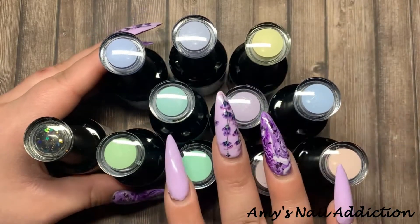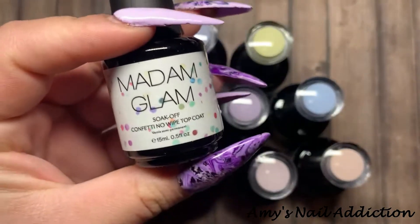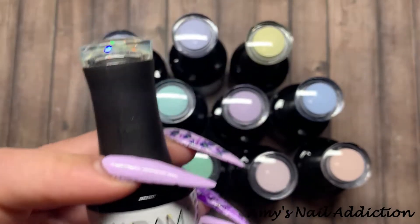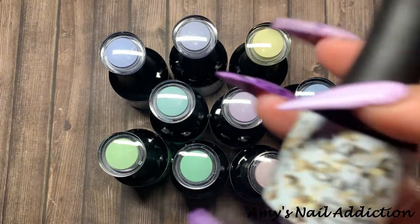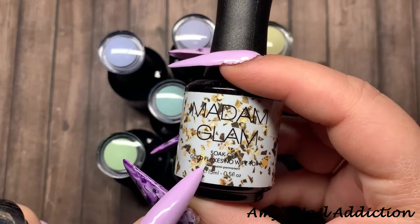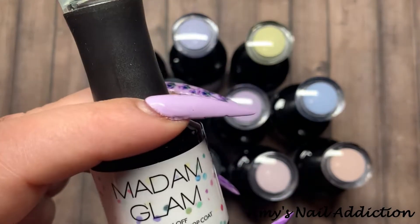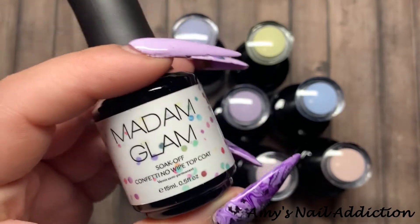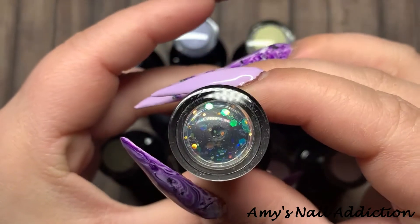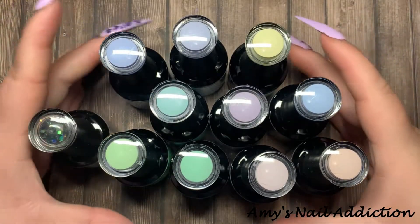We have 10 pastel macaroon colors and a new top coat — the Confetti No-Wipe Top Coat. If you're familiar with Madame Glam, they came out with the Gold Flake Snow White top coat which sold out so fast. So if you want the confetti top coat, I would grab it now because I have a feeling this is going to sell out very quick. I will do this confetti topper on top of all of these colors. Let's get right into it.